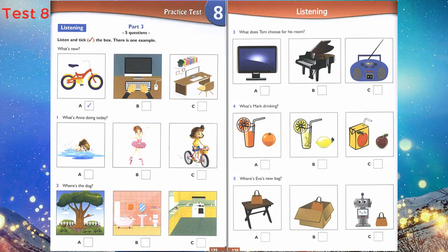5. Where's Eva's new bag? Why are you angry, Eva? I can't find my new bag — it's not in the box. Is it on the table? No, it isn't. I can see it now — it's next to the robot. That is the end of Part 3.